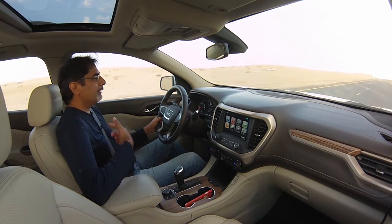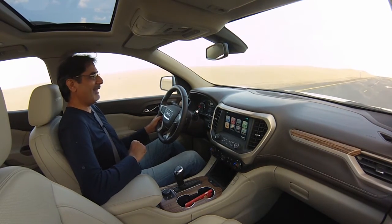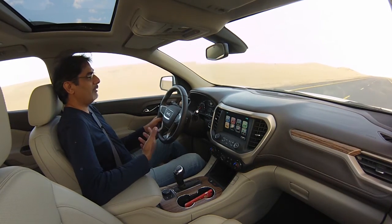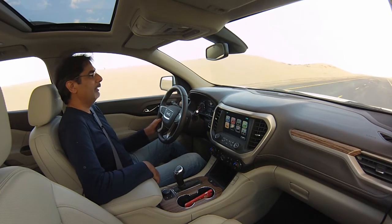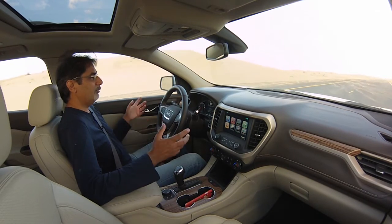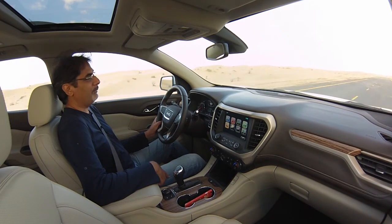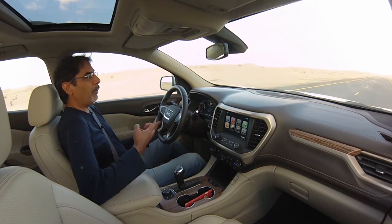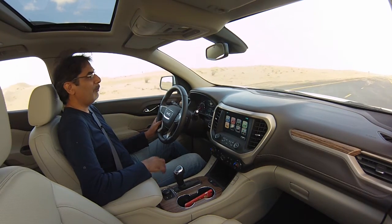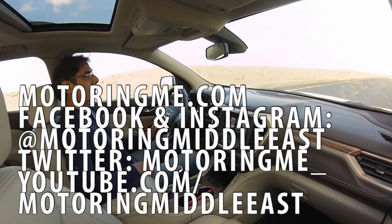There's a satisfying grunty exhaust note too. All in all, a very good effort — a strong second-generation follow-up to what was already a popular mid to full-size SUV. They've shrunk it down, made it more practical, retained all the values of the GMC Acadia, and added a dose of class by borrowing heavily from the new Cadillac XT5. A big thumbs up from me. The full review will be on motoringme.com.